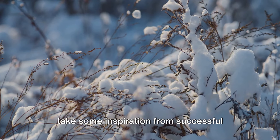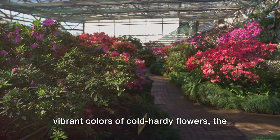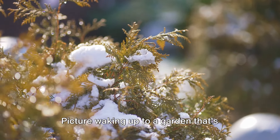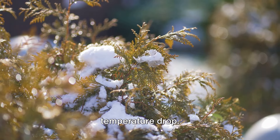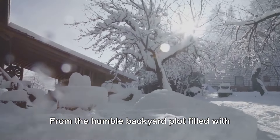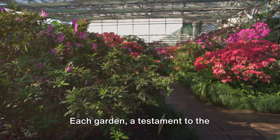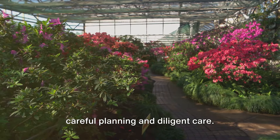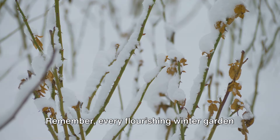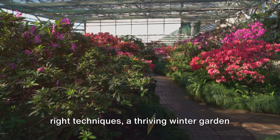With a bit of effort and ingenuity, you can have a garden that flourishes no matter the season. Now let's take some inspiration from successful winter gardens. Imagine a winter wonderland where the frosty landscape is broken up by the vibrant colors of cold-hardy flowers, the sturdy greens of winter vegetables, and the crisp white snow that highlights their beauty. From the humble backyard plot filled with kale and cabbage, to the grand winter garden showcasing an array of winter-blooming flowers like hellebores and cyclamens — each garden is a testament to the resilience of nature and the results of careful planning and diligent care. These gardens are proof that with the right techniques, a thriving winter garden is within reach.